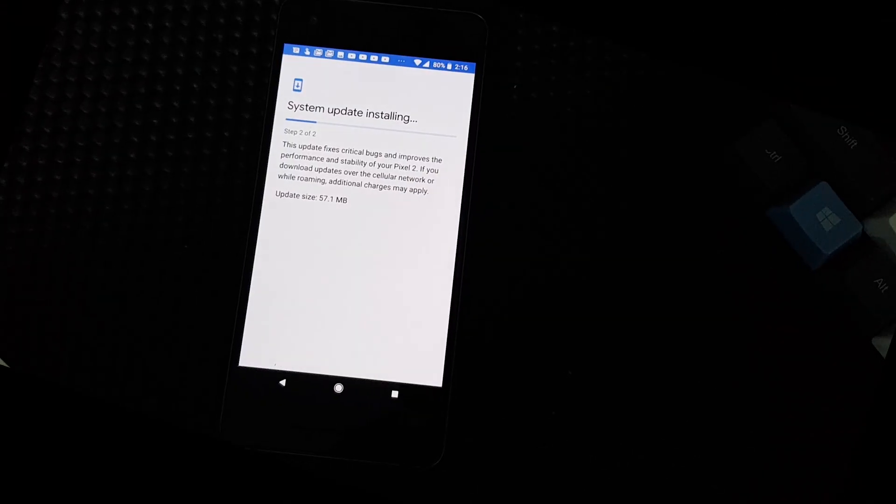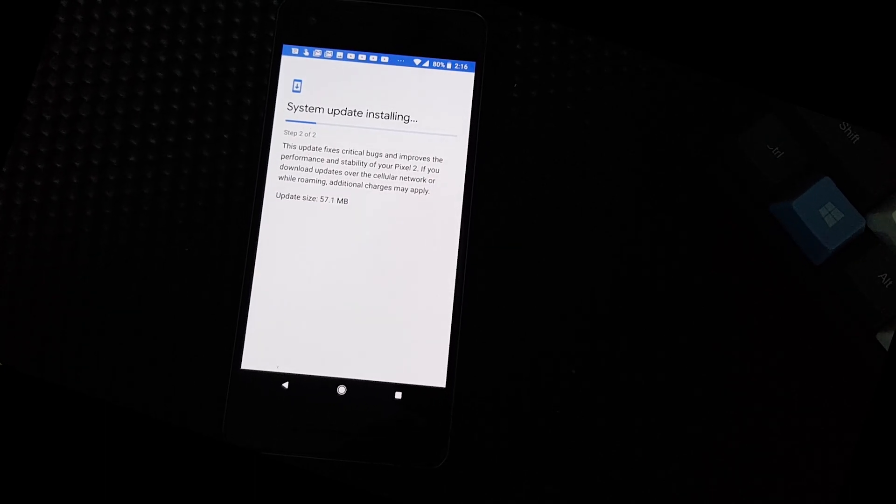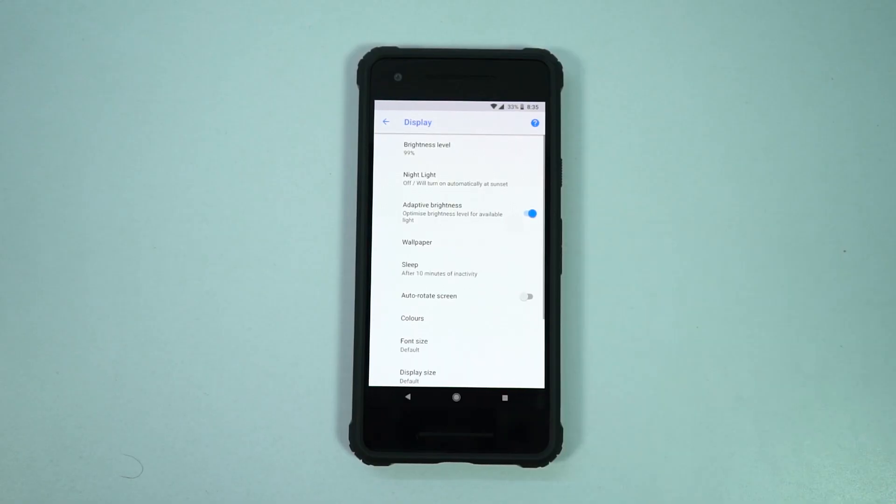It's a very small update. As these phones are running Oreo, the update installs in the background while you are using the phone, and to make changes, all you need is to restart the phone. It was done before I could even notice it.